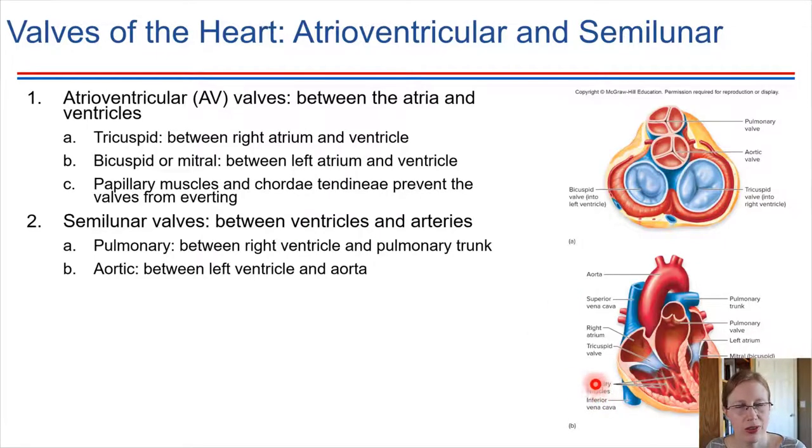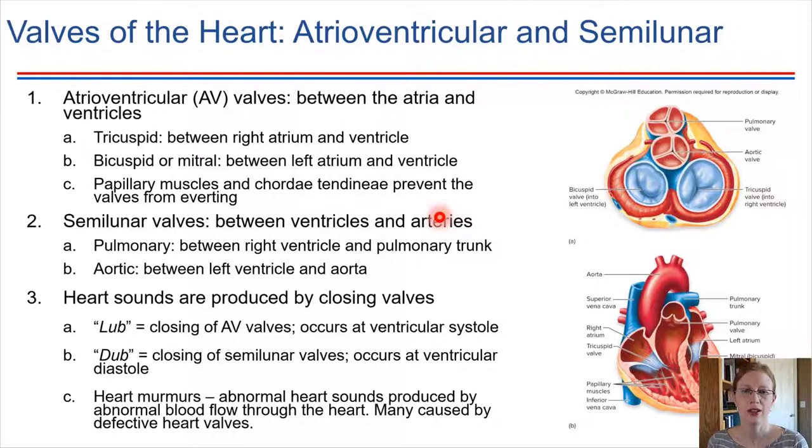Those valves are held in place by cord-like structures — if you've ever dissected a sheep heart, you'll have seen these tiny tendon-like pieces of connective tissue that keep the valves from everting in the wrong direction. Those are called chordae tendineae, along with papillary muscles. The other type of valve the heart has is the semilunar valve. For instance, there is the pulmonary valve, which is an example of a semilunar valve. Semilunar valves separate the ventricles from the arteries — blood leaves a ventricle and heads into an artery, and a semilunar valve separates those two. All of these valves help prevent backflow, and sometimes valves don't work correctly — we can hear that as a heart murmur.